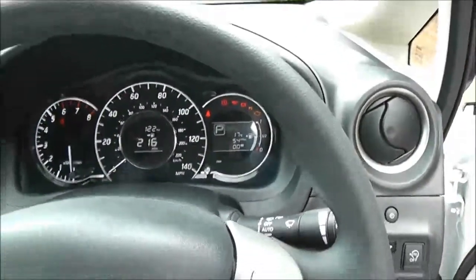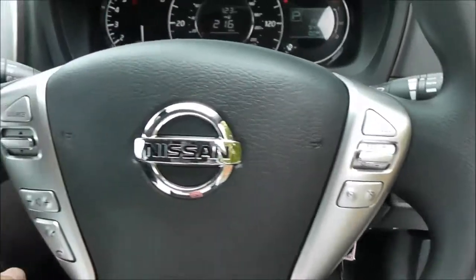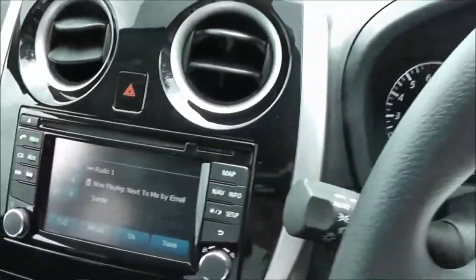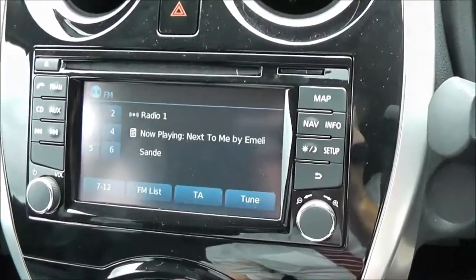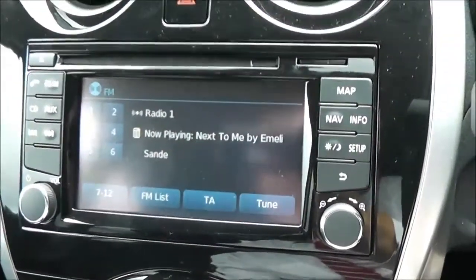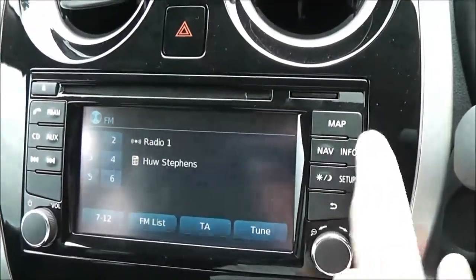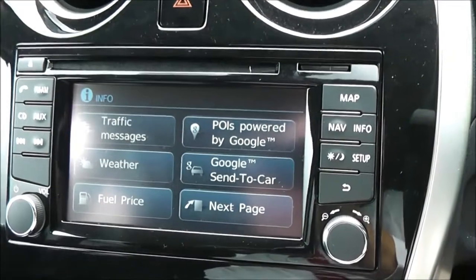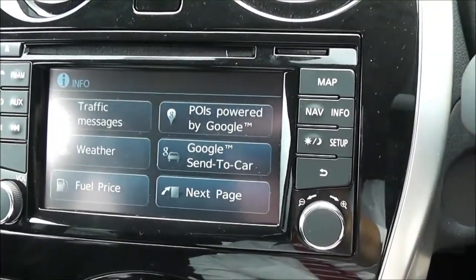It's a multifunctional steering wheel, with controls on the right-hand side for the speed limiter and cruise control, and the left-hand side for the audio system. In the centre is the next-generation Nissan Connect, which gives you an FM/AM tuner with a single CD player. It is Bluetooth enabled, so you can connect compatible mobile phones or smartphones, and when connected you can get up-to-date weather forecasts, local fuel prices, and use features from Google.